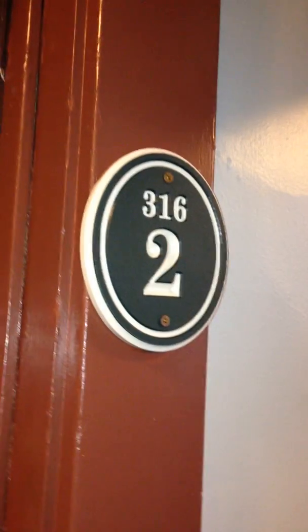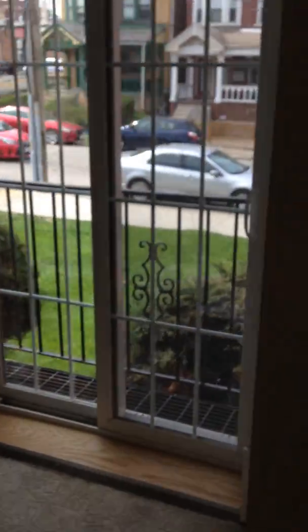Hello, welcome to the video tour of 316 Melwood Avenue, apartment number two. Walk on in to the living room — it's a pretty nice size. That closet actually has the furnace in there. This building has central air and central heat, and there's a little balcony up front so you can get some nice light, sunshine, and a nice breeze in here too.